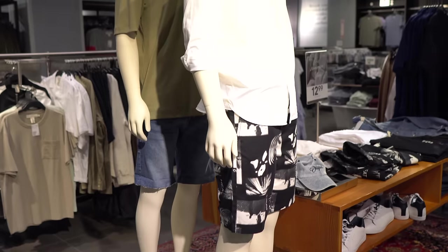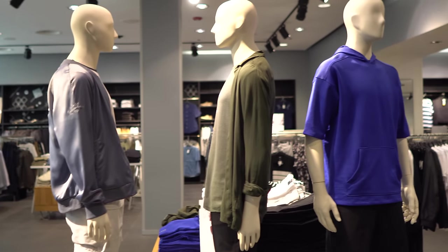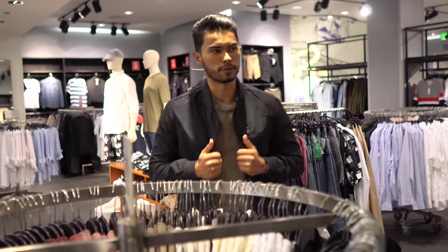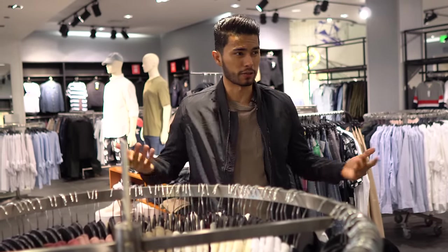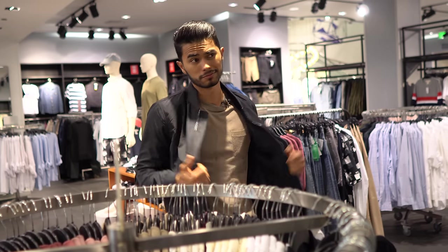Alright, we're in H&M. It's really cool for just basics and cheap stuff — you're not gonna be spending too much money here. A good little tip from H&M is that they have a lot of mannequins, so if you don't know how to mix and match colors or how to wear certain items, look at the mannequins. Their jackets are great — this one is around 30 bucks and it's a good versatile piece you can wear year-round.